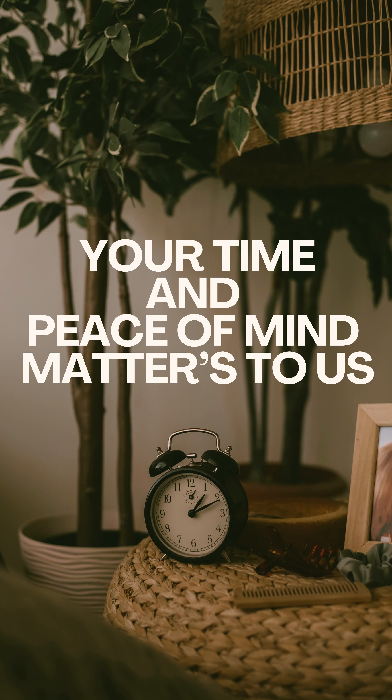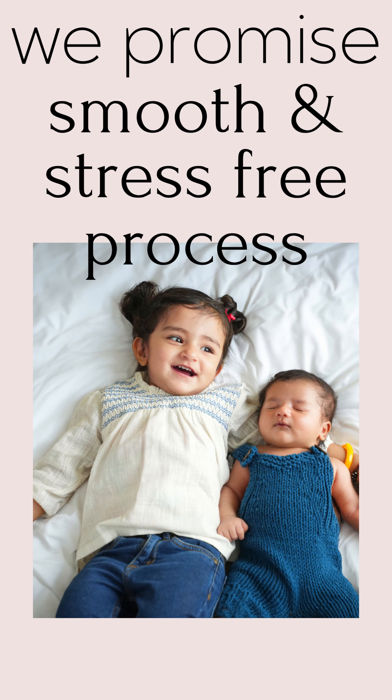Your time and peace of mind matters to us, and we promise to make your experience smooth and stress-free. So what are you waiting for? Book your photoshoot right now.